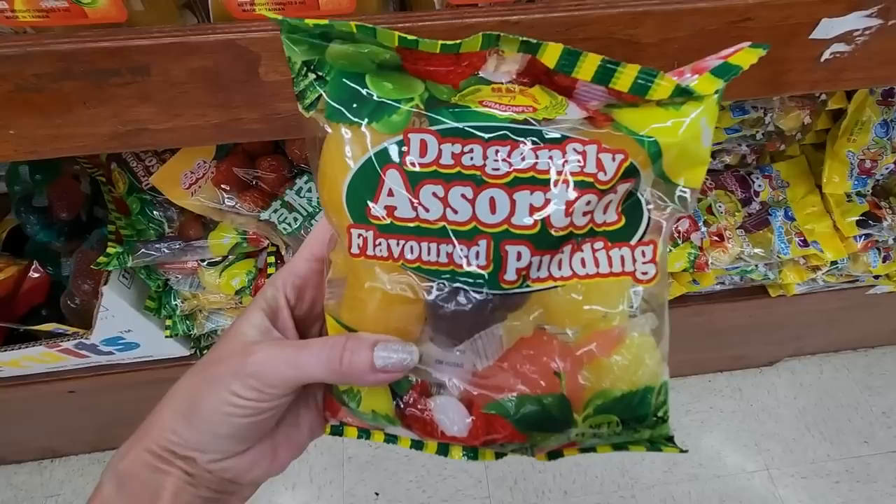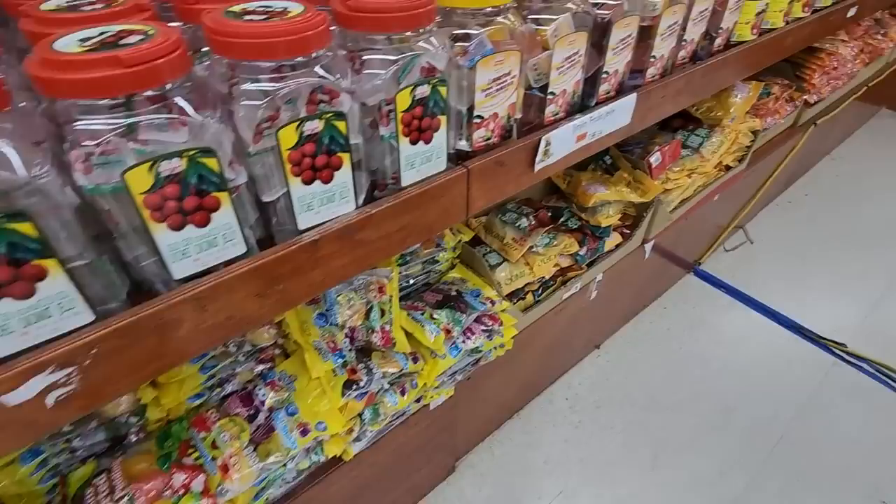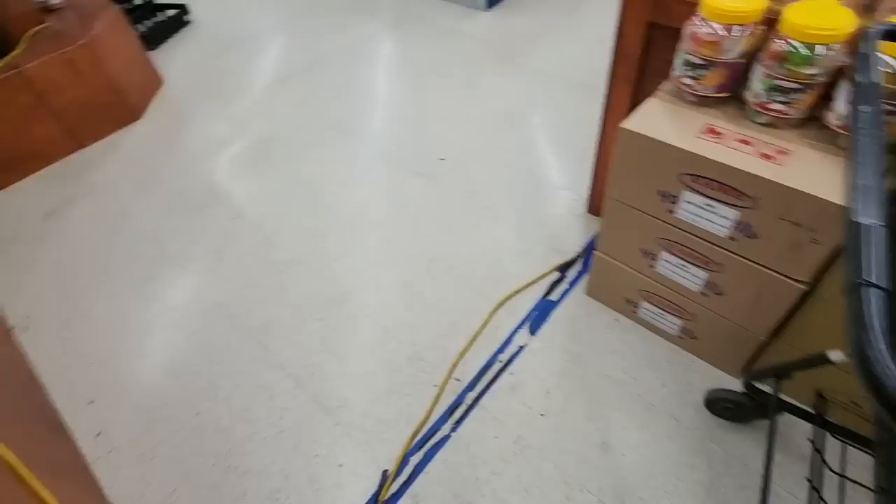We have Dragonfly assorted flavored pudding. Got a lot of that. They've also got Mexi-Coke — if you're familiar with that, it's Coca-Cola made with real sugar. I recognize it by the white label. It's made in Mexico. We call it Mexi-Coke.